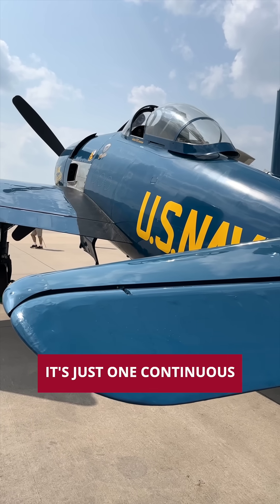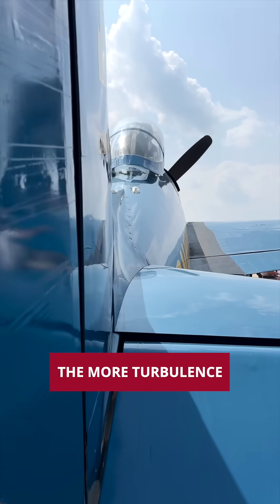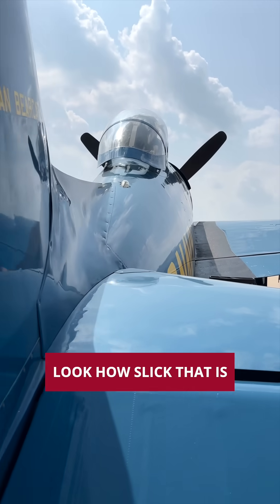You look at that fuselage — it's just one continuous piece of metal. The faster you go, the more turbulence, the more friction. Look how slick that is.